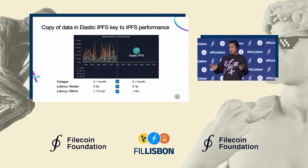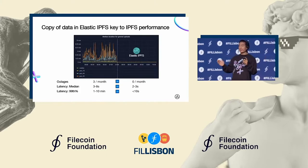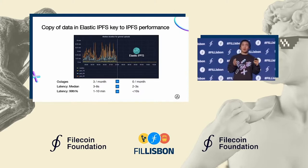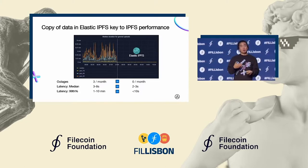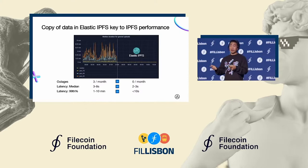I would be remiss not to talk a little bit more about Elastic IPFS, because it's literally netted me maybe two extra hours of sleep a night. As our service was growing, we had previously been running Kubo nodes as our IPFS infrastructure, and at a certain level of scale we were having difficulty providing performance and reliability to users. So we ended up writing a cloud-native implementation of Elastic IPFS.